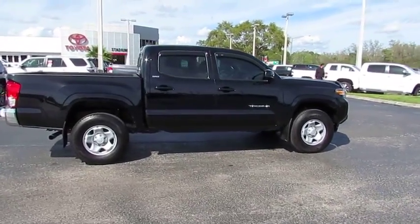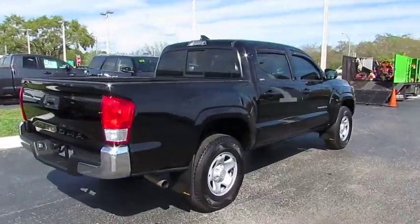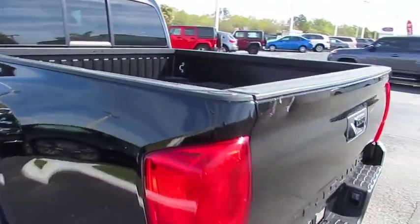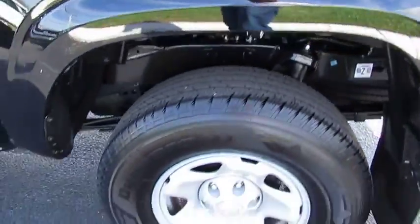The 2017 Tacoma. Toyota Tacoma boasts a roomy interior, a powerful V6 option, and excellent off-road capability, and has been named the best-selling compact pickup by Motorintelligence.com five years in a row.